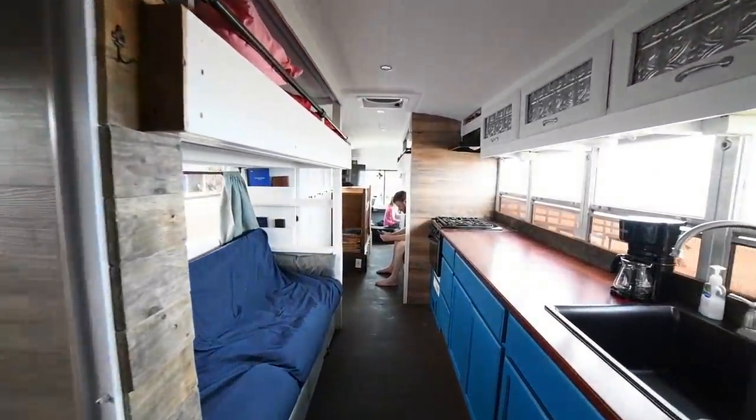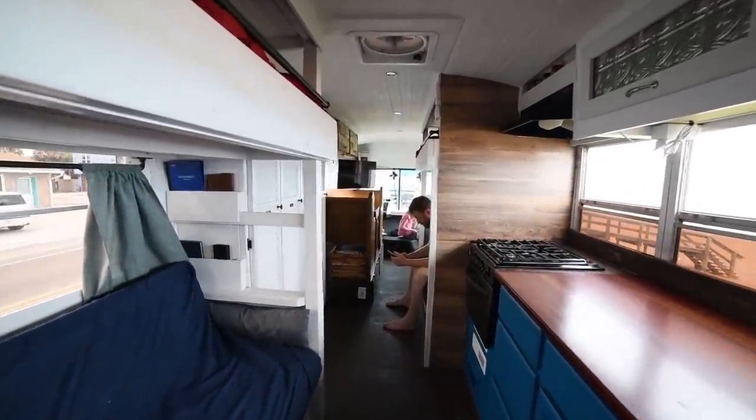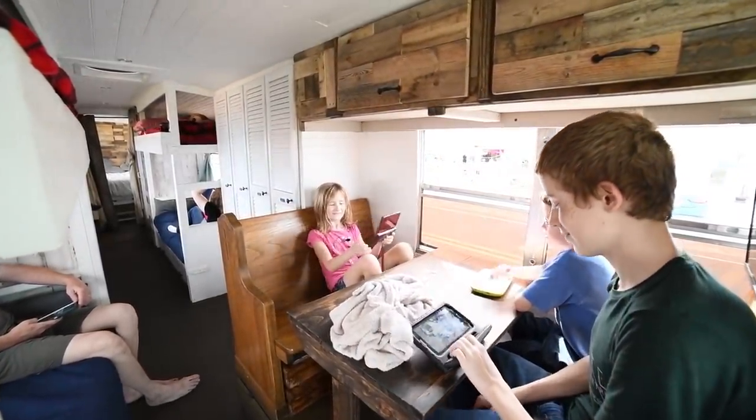The kids have had to let go of friends and social events with just a promise that there'd be those opportunities on the road. Some of the friends that they'd make at one road-schooling function, they'd see again somewhere else in the country. That's been playing out, so they're able to make that adjustment pretty well.